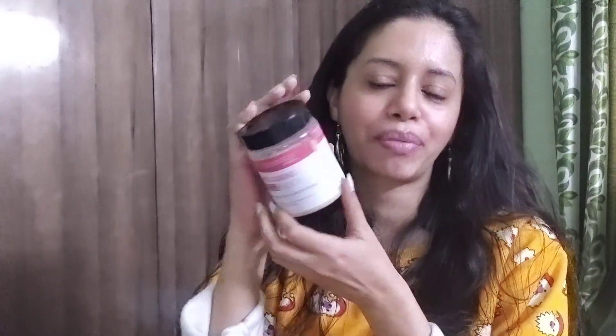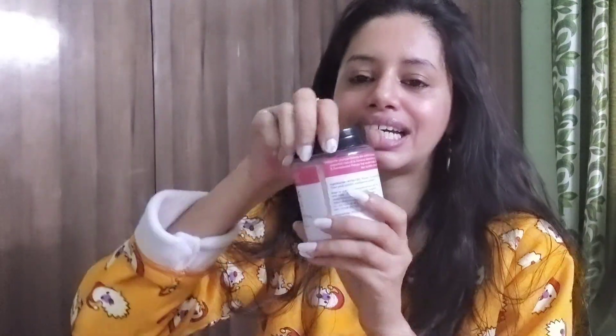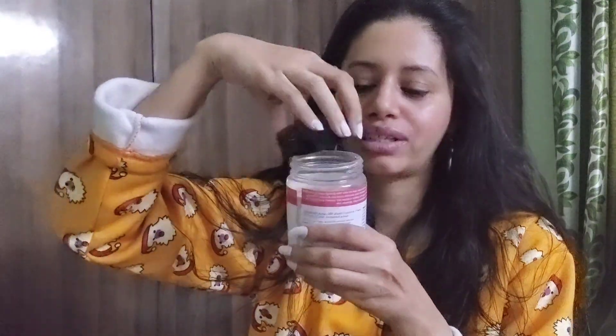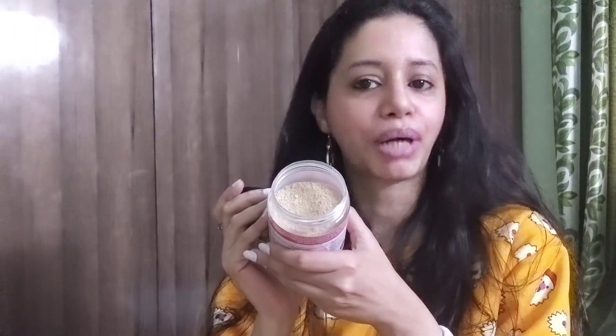Let me show you how this product looks. First, the outer appearance: it comes in a plastic bottle with a black color top. Open the bottle and you get the product in powder form. You can mix it with aloe vera gel, normal water, distilled water, or rose water. Apply it as per the time frame mentioned, twice a week.